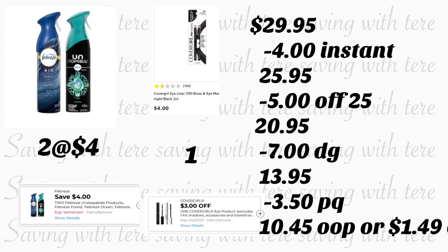For this breakdown you're also going to be adding two of the Febreze Unstoppables, priced at four dollars each, and we have a four-dollar-on-two digital coupon. The last thing is going to be the CoverGirl eyeliner two-count, priced at four dollars, and we have a three dollar digital coupon.